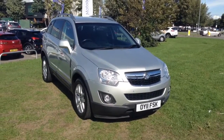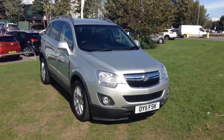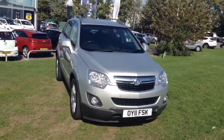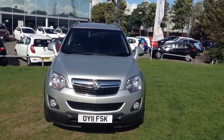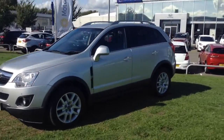Welcome to Wessex Garages in Newport. Today we have for you the Vauxhall Antara 2.2 litre CDTI Exclusive 5-door. This vehicle is in silver and it's a diesel manual. It was first registered in 2011 and has four previous owners.